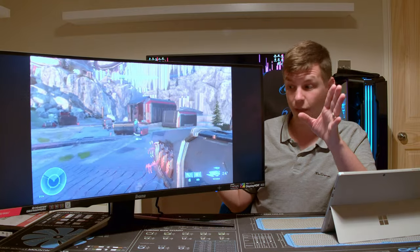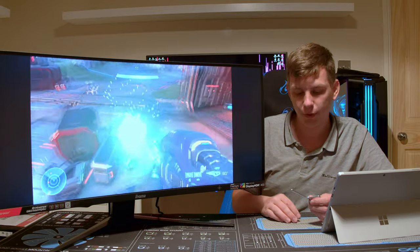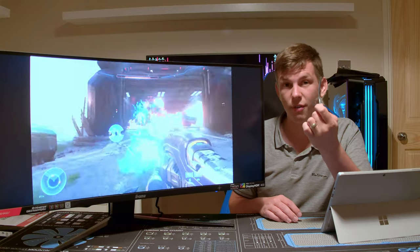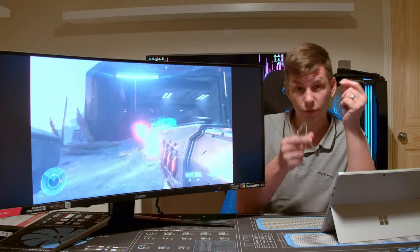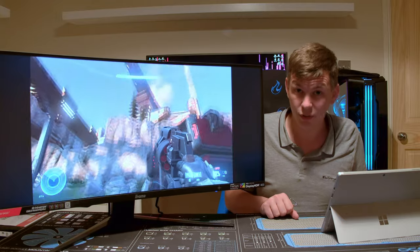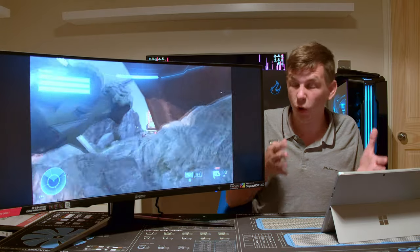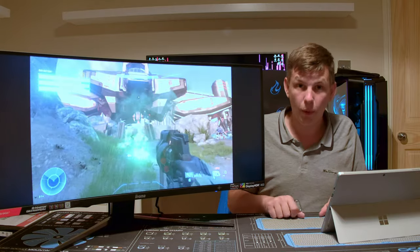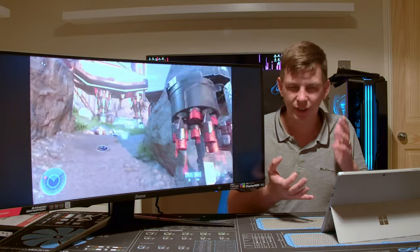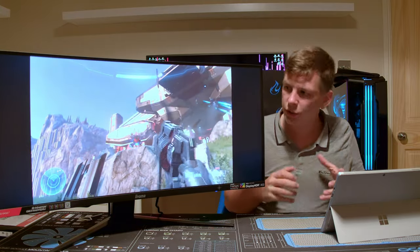Putting this together was really simple. The stand has a little thumb screw — just do that up by hand, job done. The mount just screws into the back of the monitor. They even include a cheap little Phillips screwdriver in case you don't have one. I laid the monitor down on its front in the box — the box is shaped to support the screen — took the top polystyrene off and put the four screws in. Really simple. It comes with a good selection of cables: HDMI, DisplayPort, a power cable, and a USB cable.